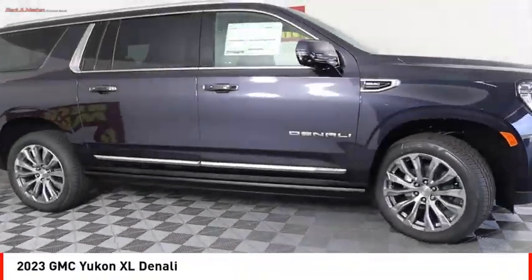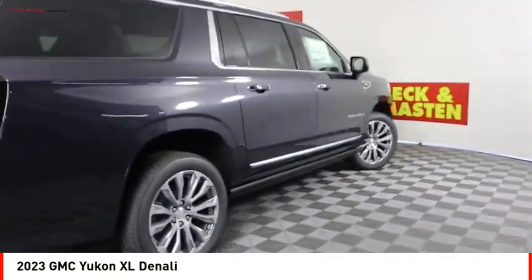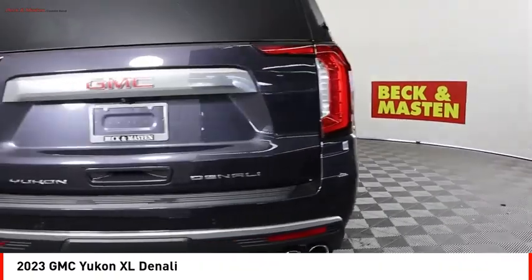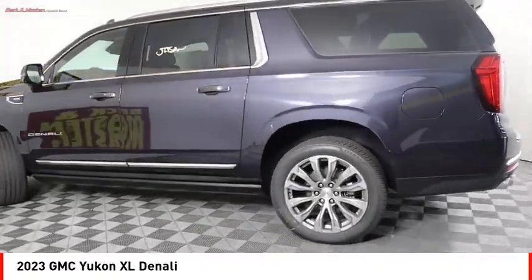You are going to love the 2023 Yukon XL. GMC Yukon XL is a great choice for families who need a full-size SUV with maximum seating. The looks don't hurt either.